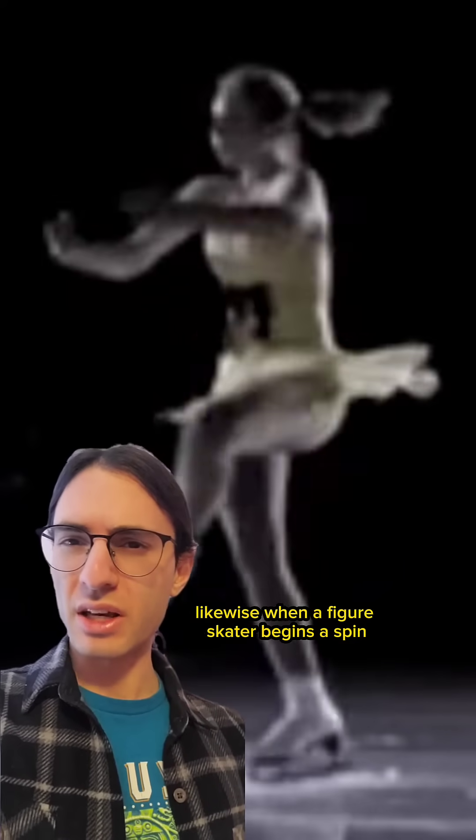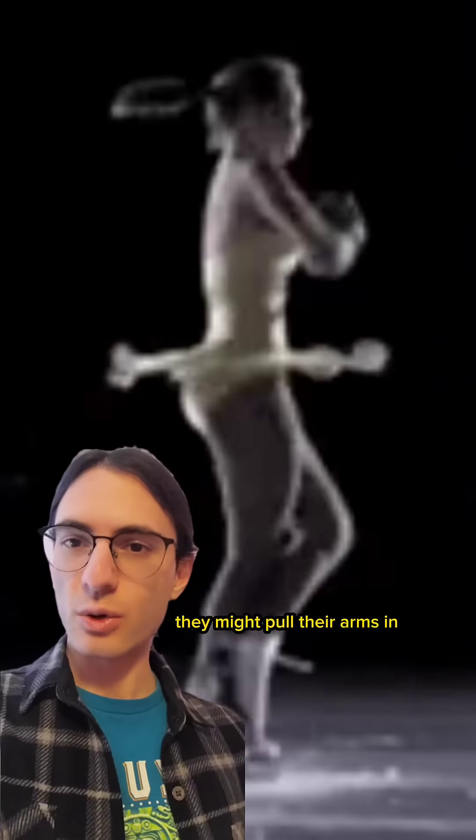Likewise, when a figure skater begins a spin, they might pull their arms in, increasing their rotational speed. In both cases, this occurs for a simple reason: angular momentum is conserved.